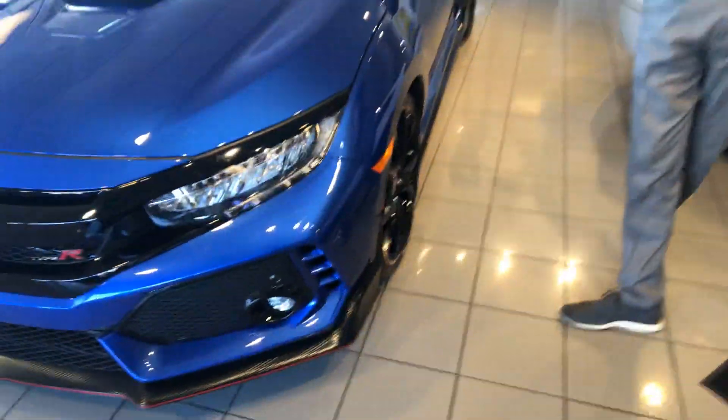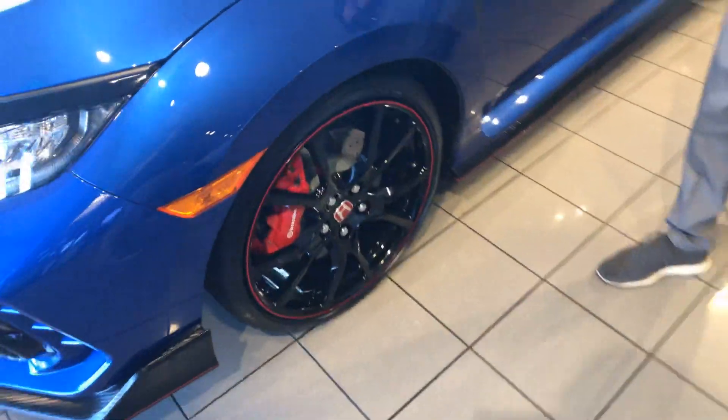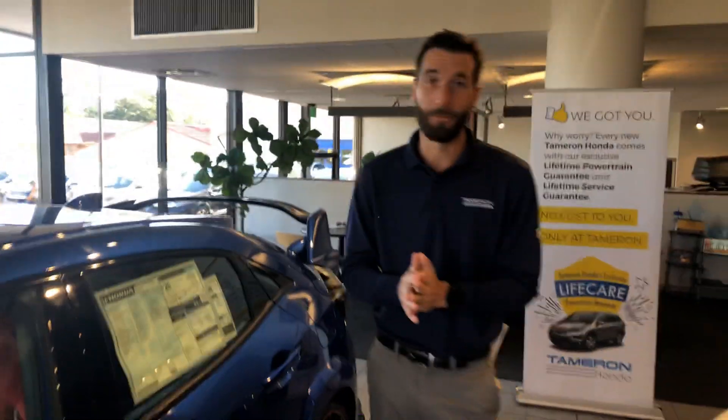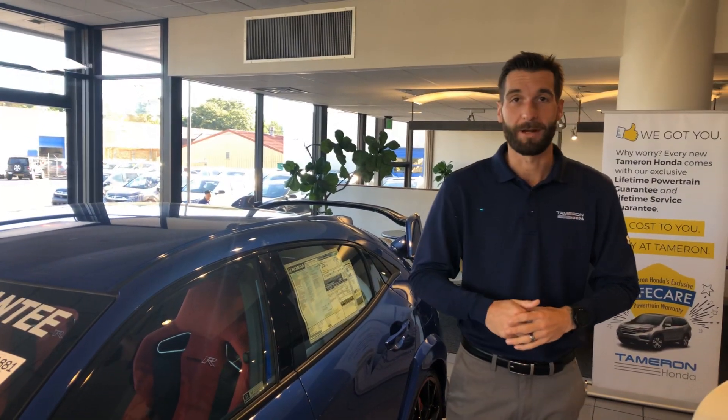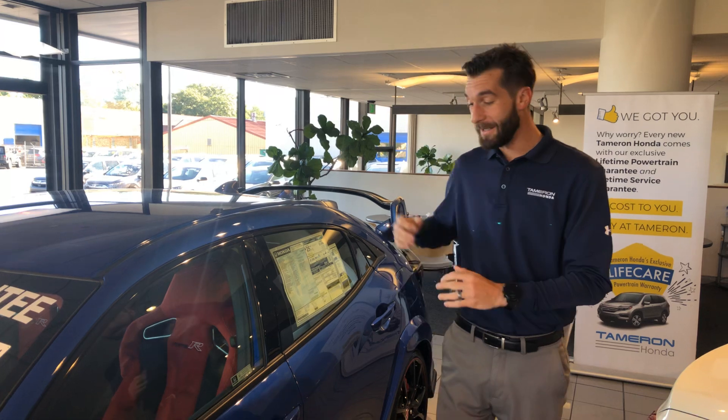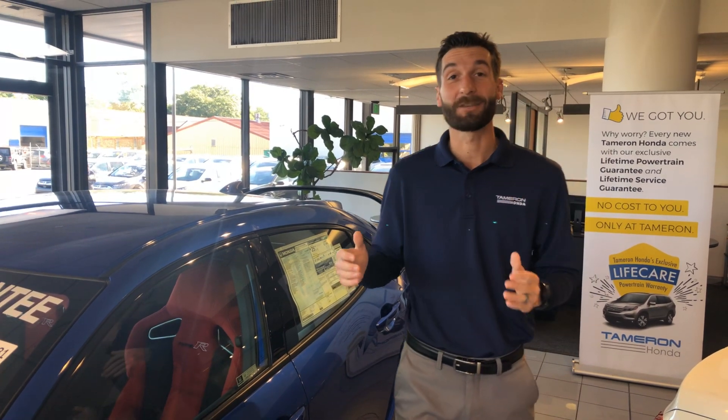20-inch aluminum alloy rims with your racing tires. Of course, you're going to have a six-speed manual transmission, multi-angle backup camera to go along with your touchscreen display. You're going to have your brake hold feature, which is amazing in a manual — can't wait to show you that. And then your electric parking brake, which is going to be a lot easier than pulling up the emergency parking brake.